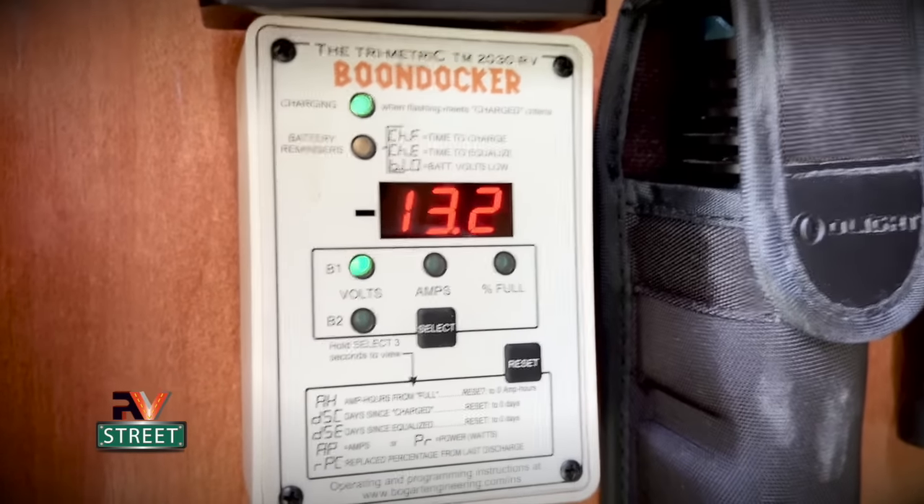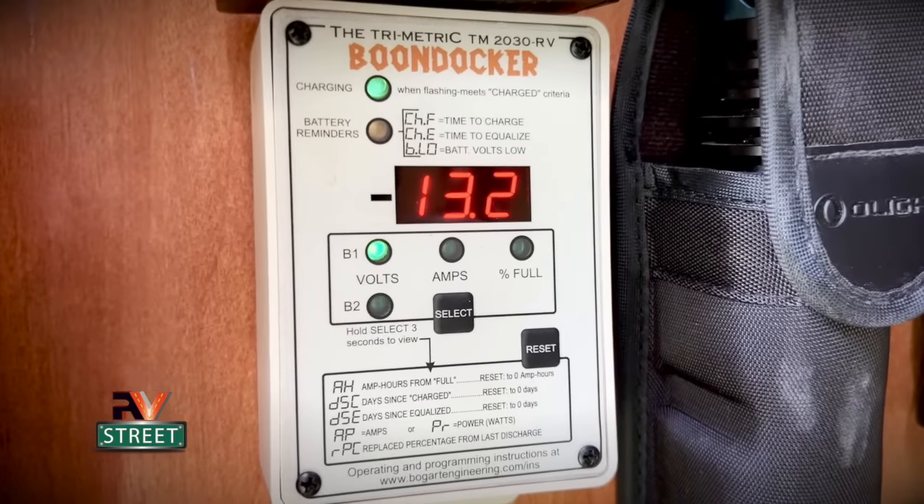Let's get right to it. My house batteries and my chassis battery are always charging simultaneously while we're underway. Right now I'm plugged into shore power and my battery charger to the house batteries is on. The current state of charge is 13.2 volts. They also charge the same way when I'm running my onboard Onan 5500 generator.